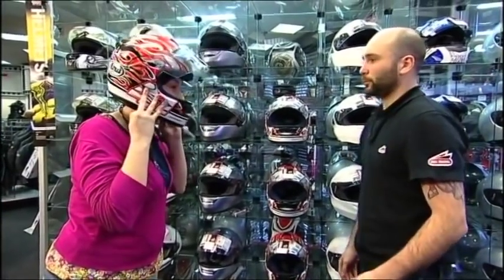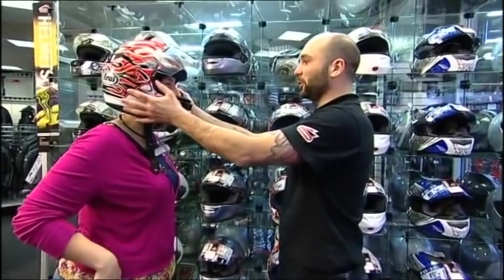Secondly, when you start to try helmets on, don't rush. Take your time. It's very important that the helmet fits correctly. Anything too loose, when it gives, will be too baggy and will not do its job.